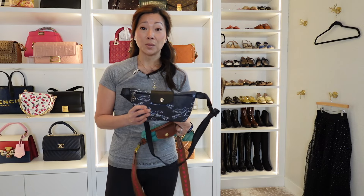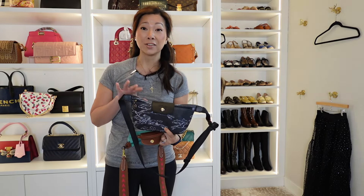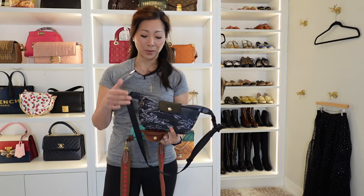This is the new Longchamp denim line and I really fell in love with it because I really like the dark wash on it and I really like how it's not massively logoed.